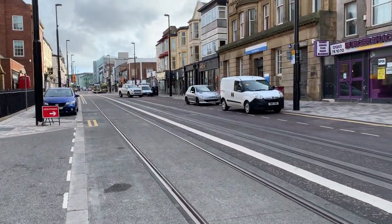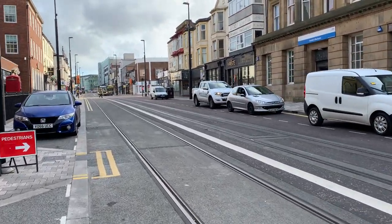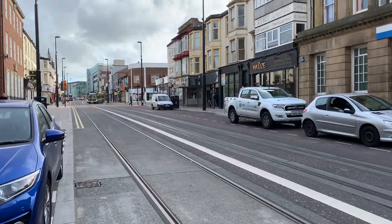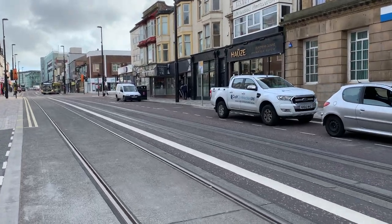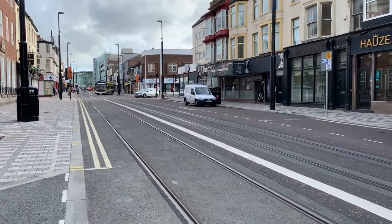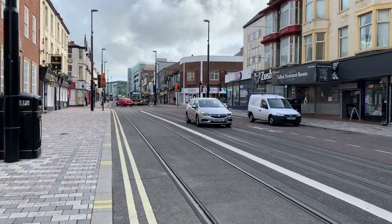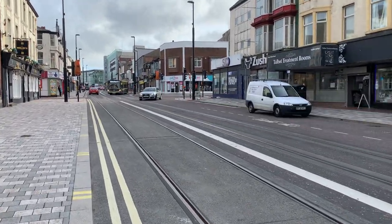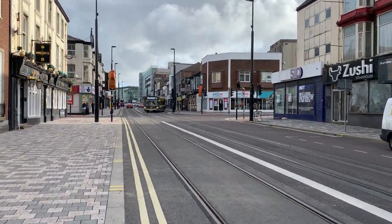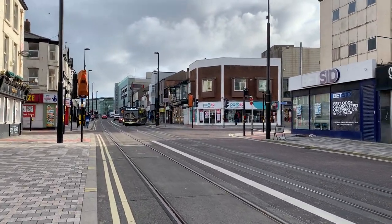The tram lines have been laid in anticipation of the tramway extension, which is going to join Blackpool North Railway Station with the main promenade tramway. So if you come to Blackpool by train, you'll be able to get off and catch a tram right down to Fleetwood or right down to the latest street. And with good luck, it might one day go to Lytham, like it did many, many years ago.